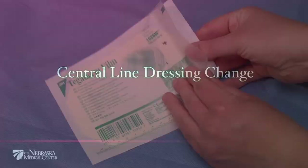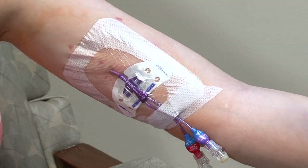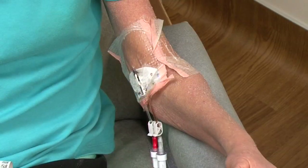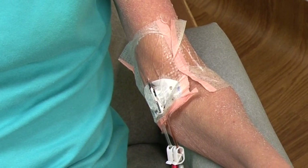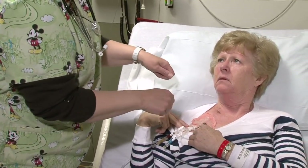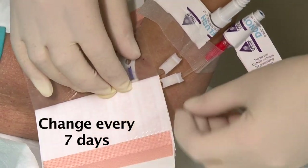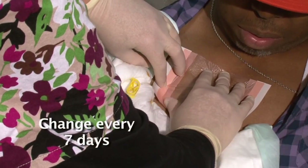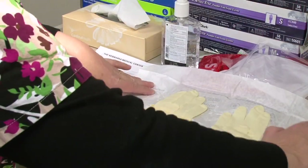Your central line has a dressing covering it to prevent the catheter from being exposed to germs that can cause a blood infection. Your central line might be covered with a gauze dressing or a transparent dressing. The dressing should be kept on at all times and should be kept clean and dry. Notify your health care provider if your dressing becomes loose or falls off, or if it becomes wet with water or soiled with blood or other fluids — these situations will often require that the dressing be changed. The dressing also needs to be changed on a regular basis. Transparent dressings need to be changed every seven days. If you have a port, the care provider might use gauze to support the special needle in place, covered with a transparent dressing, also changed every seven days. The dressing change is a multi-step process that needs to be done using sterile technique.